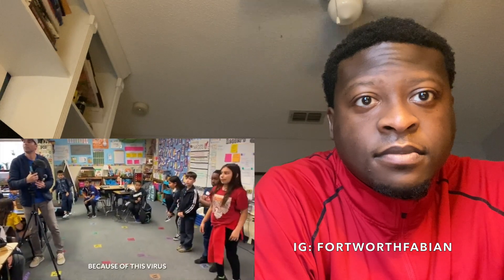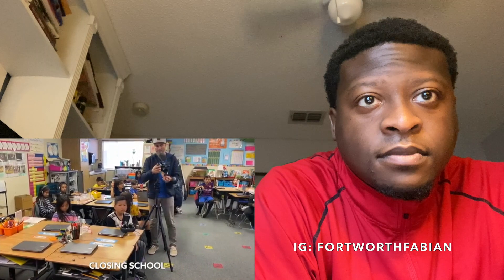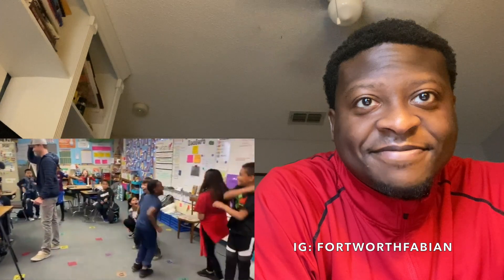Mark Rober: 'I just so happened to be filming at their school when the principal came over the PA to make an announcement — because of this virus, we are going to be closing school for three weeks.' That kid at the end is just an opportunist — a common thread with successful people is they treat their trials and challenges as opportunities for growth.